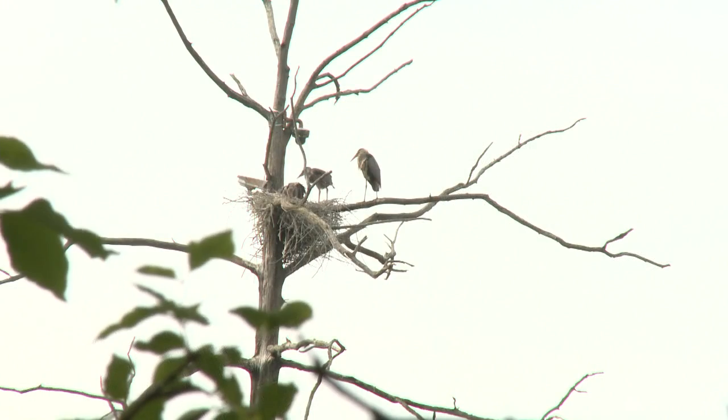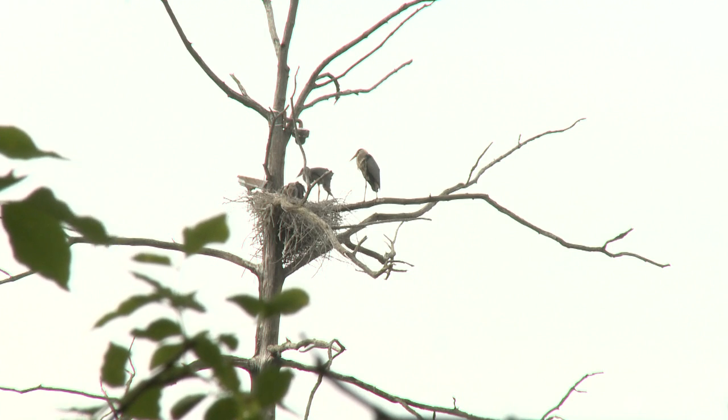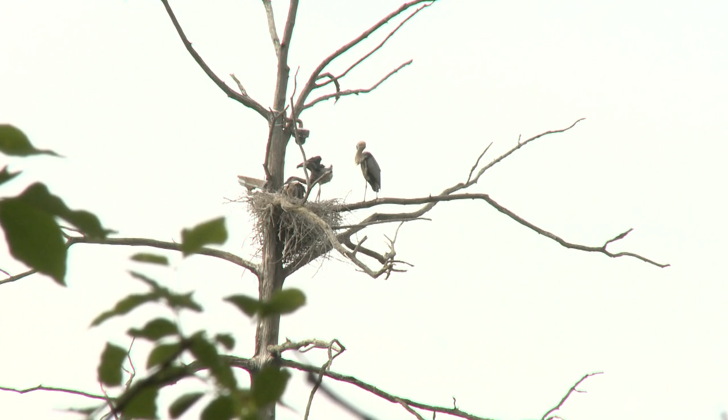Hi, I'm Charles Eldermeyer, project leader for the Cornell Labs Bird Cams. Watching the Great Blue Heron Cam has given us all new insight into the lives of these spectacular birds, and we'd like to show you a behind-the-scenes look at how we made it happen.